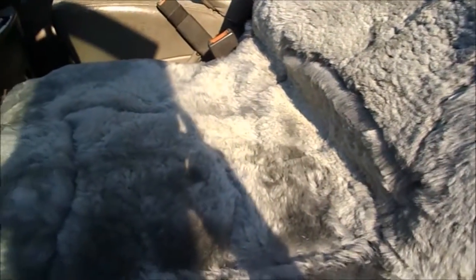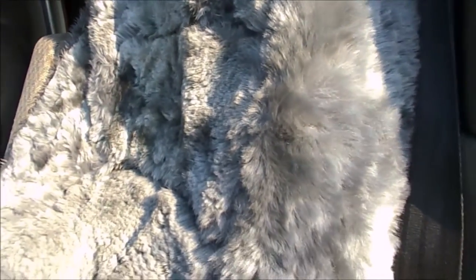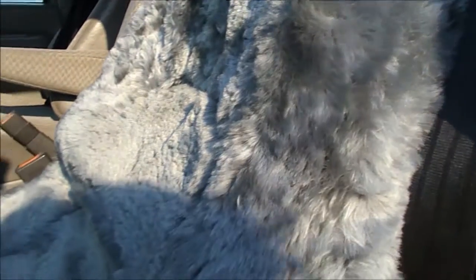Here I am with my new Leader Accessories High Back Regal Premium Universal Genuine Australian Sheepskin Seat Cover. As you can see, it looks really nice and soft, and luckily this worked really well on the seat in our box truck that was kind of torn and ripped and old. This thing feels and looks very luxurious.